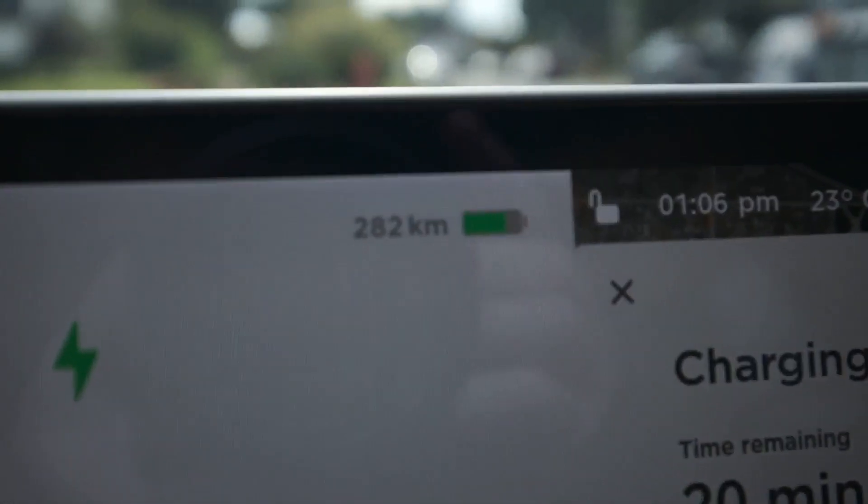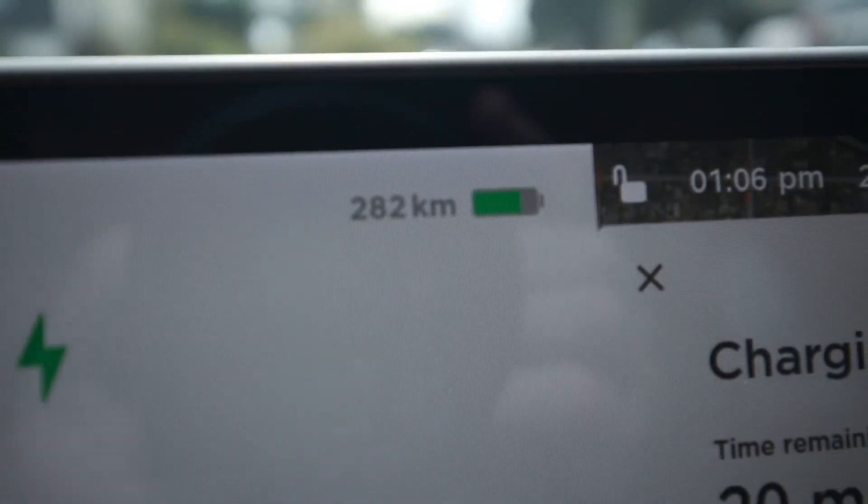On a Tesla, how much charge you have left on the battery is measured by how many kilometers the car can go on the current charge. This Model 3, when I first bought it, was rated for 402 kilometers for a full charge until the battery is totally dead. Now that we've owned the car for about a year, put on about 10,000 kilometers, the full range is about 369 kilometers — it's dropped about 8%, which is more than I thought, but that's a whole other discussion.